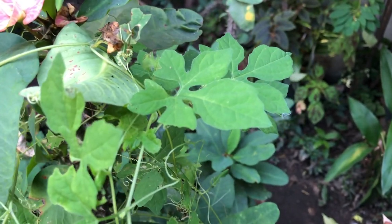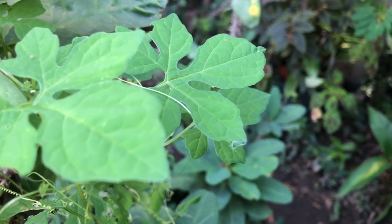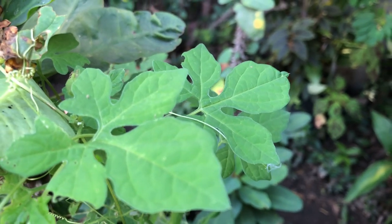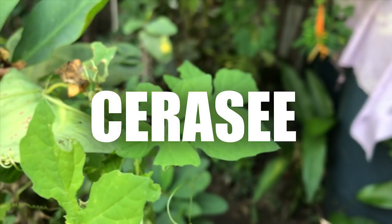Welcome or welcome back to the channel. Today we feature one of Jamaica's most popular medicinal herbs, the sorosie.